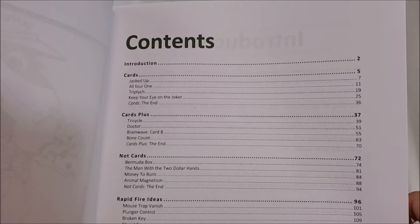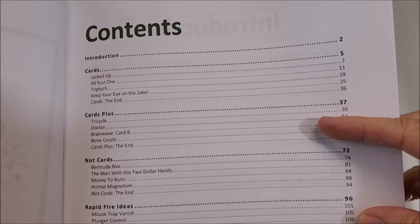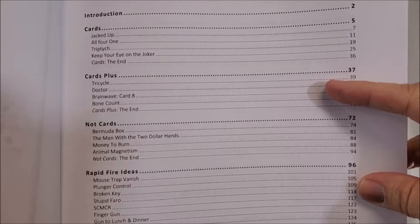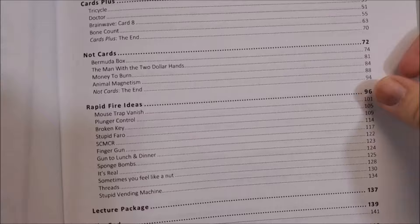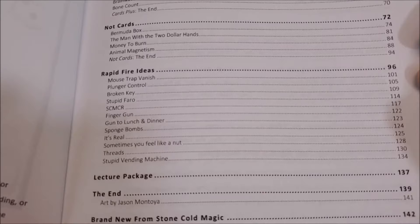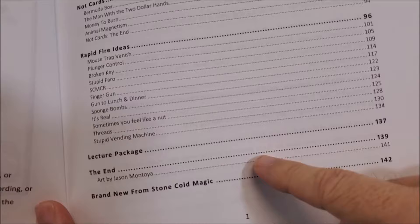You've got 12 effects, 12 rapid fire ideas — 24 items in total. This section up here is all just card magic, nothing else, no extras. The 'cards plus' section includes Tricycle Doctor, Brainwave, Bone Count, and The End — card tricks that include something extra. The 'not card' section is just closeup and not cards. Then there are rapid fire ideas — things he comes up with, not fully fleshed out tricks, but things to make your magic better. There's also a lecture package, and some brand new additions he's got for sale at his website.